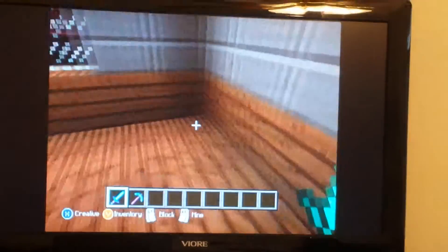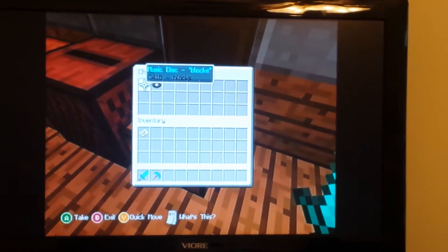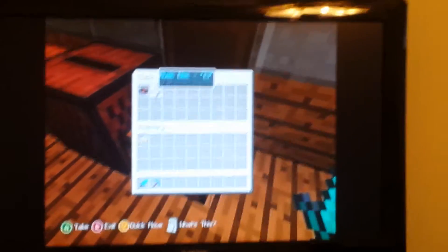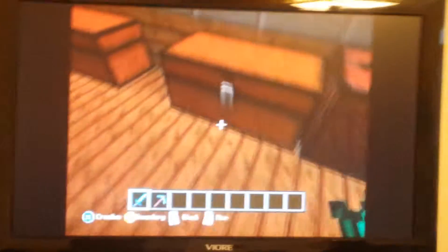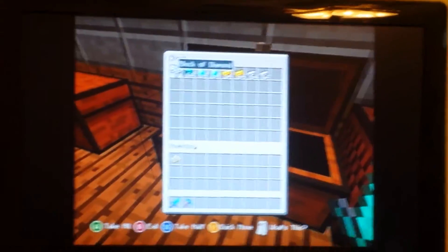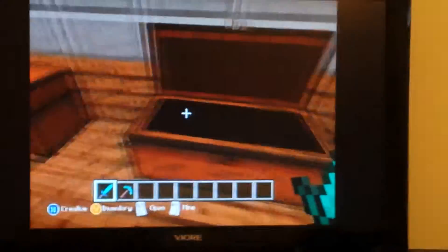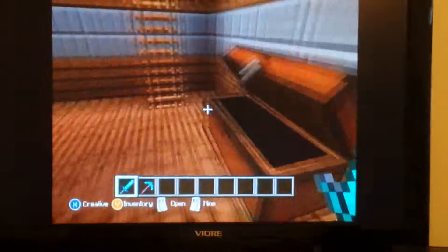That's where I play Minecraft. That's my chest with music disc blocks and music disc 13. And this is where I keep my secret stuff — more secret stuff, more secret stuff.